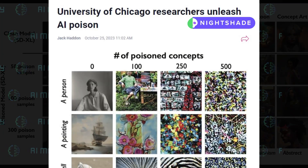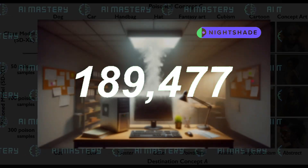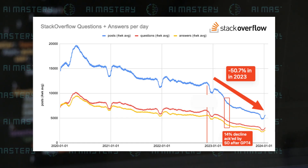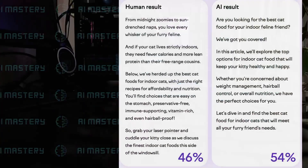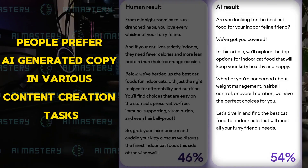Nightshade, developed by University of Chicago researchers, has taken the world by storm with 250,000 downloads in just five days. Stack Overflow's usage has plummeted by 50%, and a recent study shows that people prefer AI-generated copy in various content creation tasks.